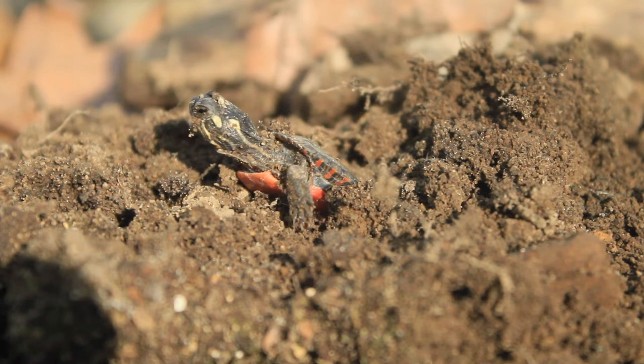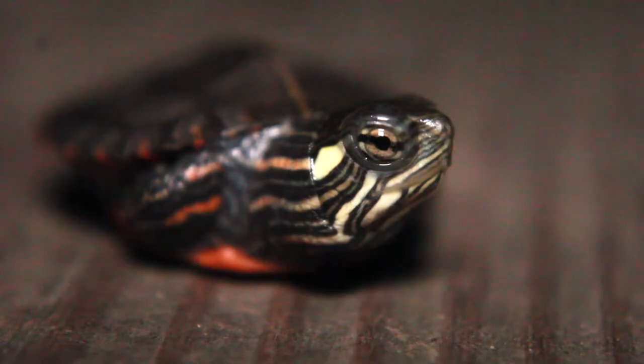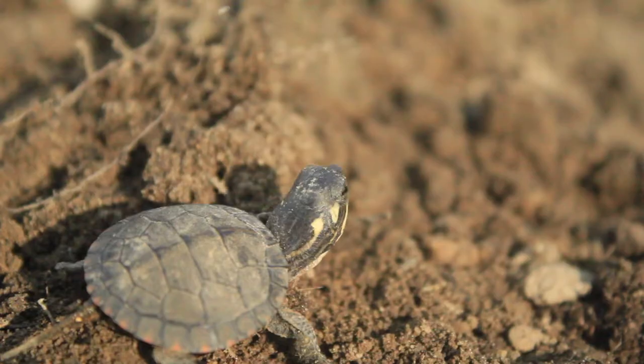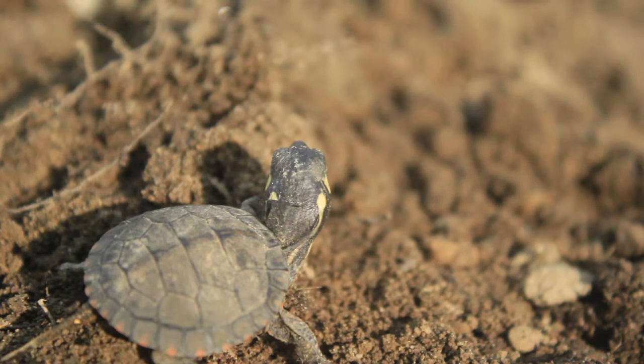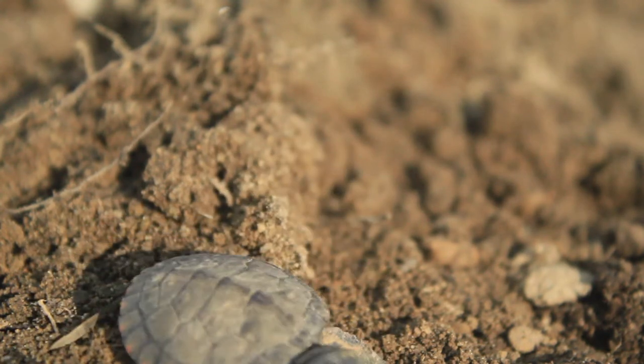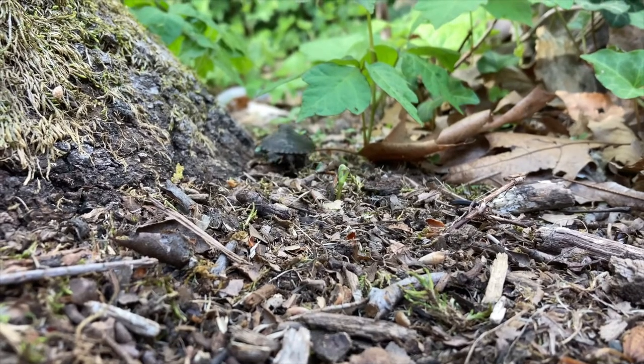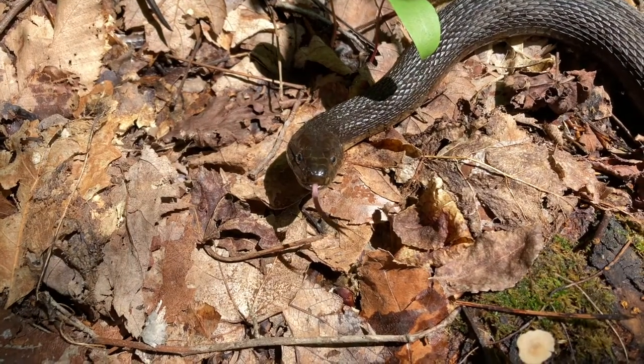A baby painted turtle emerges from its nest, seeing the world for the first time. He's on his own, with nothing but his instincts to help him survive. The first thing he must do is find water. The journey to the water is dangerous, with many obstacles along the way.